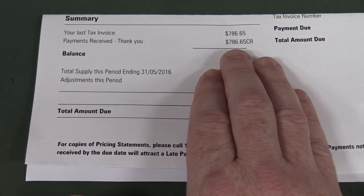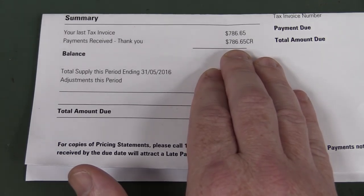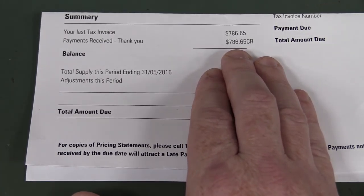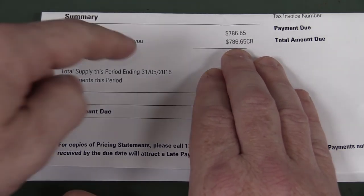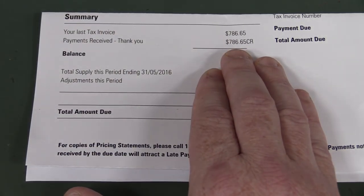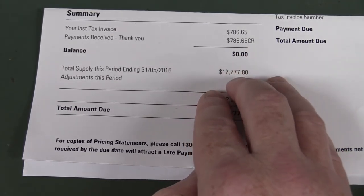Hi, just a quick blab video. I wanted to show you this because I thought it was quite interesting and funny. I got my monthly bill from Australia Post for all my packing and shipping stuff for my multimeters and microcurrents and stuff. And this was my last invoice — last month was $786. Wasn't much at all, but I opened the letter and I get ta-da!